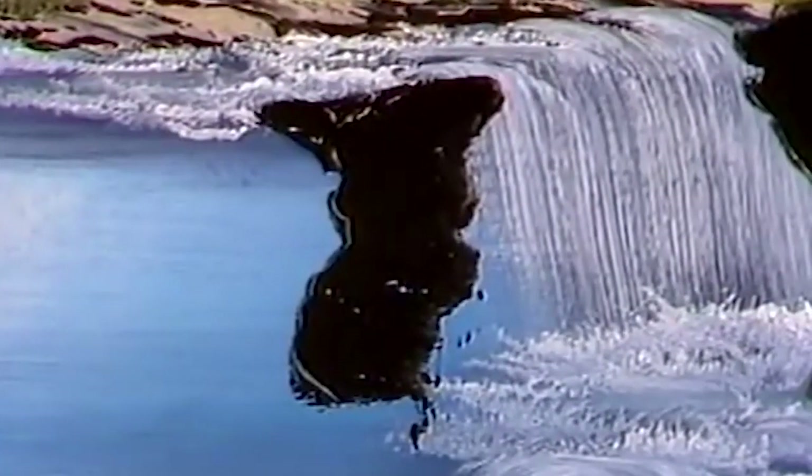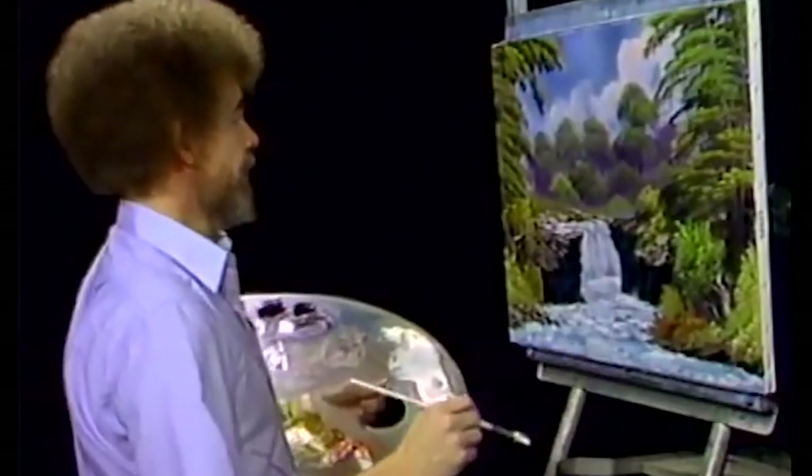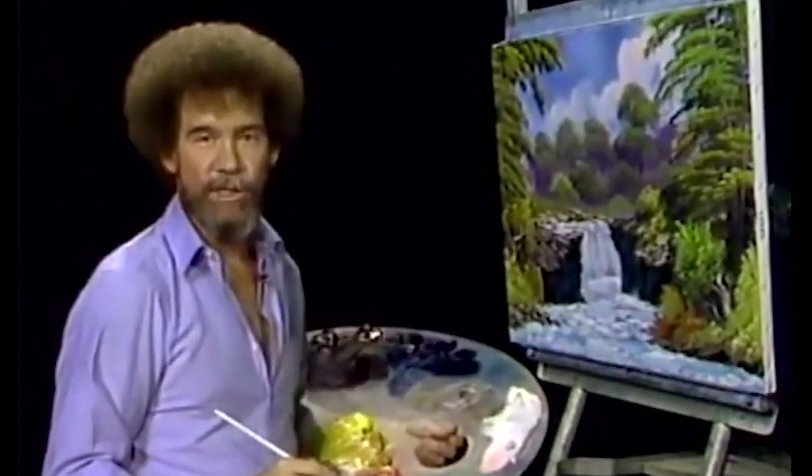He also advises watching for mistakes that end up being assets — happy accidents, in other words. The mist over the waterfall comes courtesy of pulling down the edge of shrub-like trees' paint, which he blends together with soft but confident strokes. Incidentally, Ross' casual demeanor was, according to his good friend and business manager Annette Kowalski, very much an act. He was, in fact, meticulous and exacting in his approach, creating three separate paintings for each episode and agonizing over his every word.